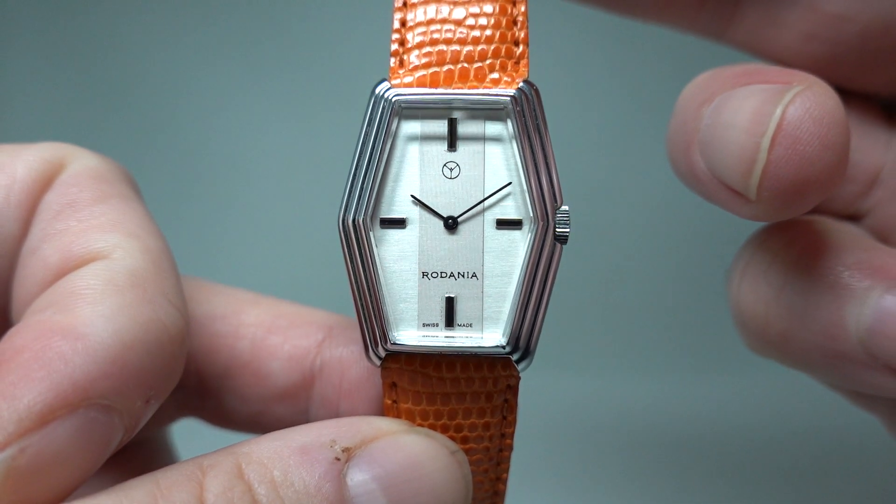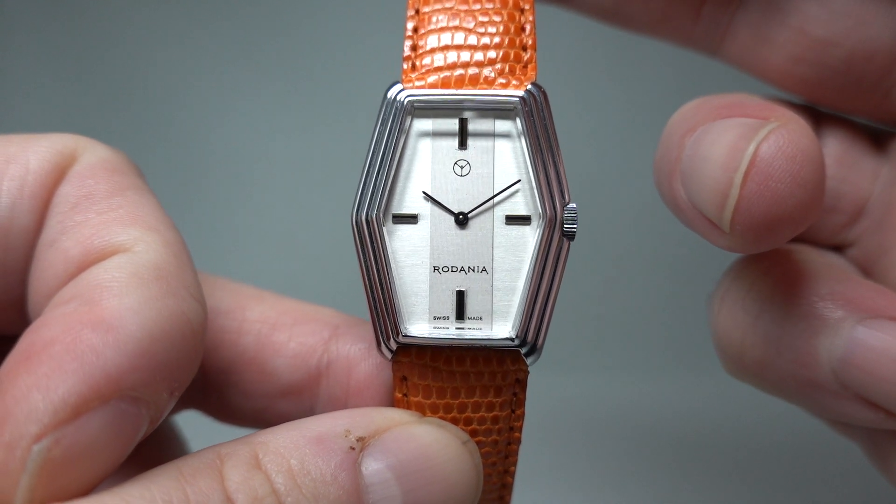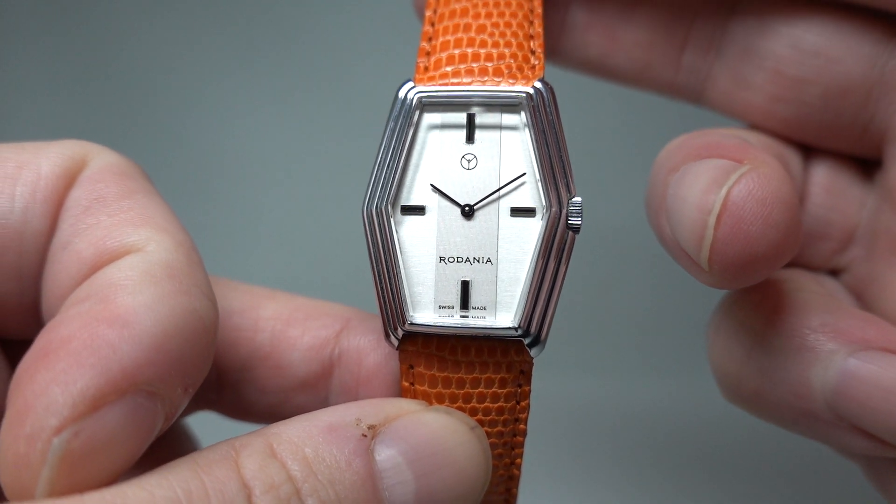Hello watch fans! Birth year watches here, and this time for you we have a circa 1975 Rodania.